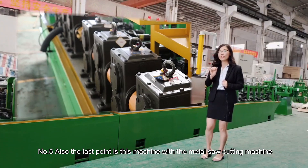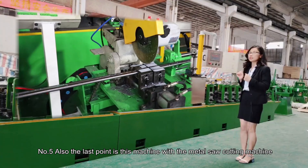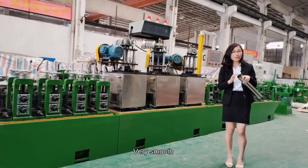Number five, also the last point: this machine comes with a miter saw cutting machine. So after cutting, the pipe ends will be very, very clean — no burrs, very smooth.